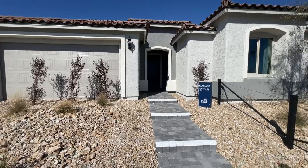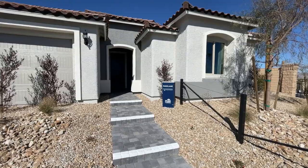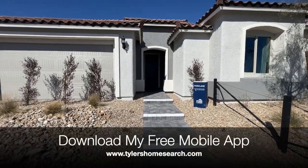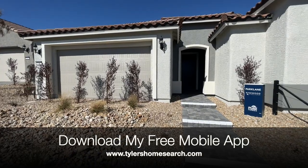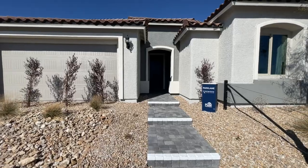The model we're touring today is the Park Lane. It is a three to five bedroom, two and a half to four and a half bath, two to three car garage home. The standard size is 2,462 square feet.